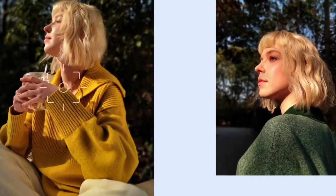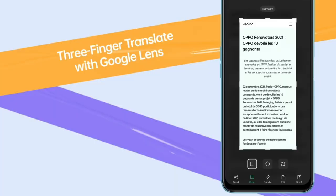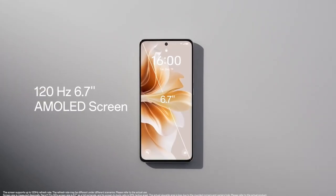The Nokia X800 cameras pack a triple 200 megapixel primary lens, a 50 megapixel telephoto, and a 32 megapixel ultrawide sensor, along with three depth sensors at the back panel. On the front, this phone uses a dual 32 megapixel and 5 megapixel lens for taking selfies and video calls.